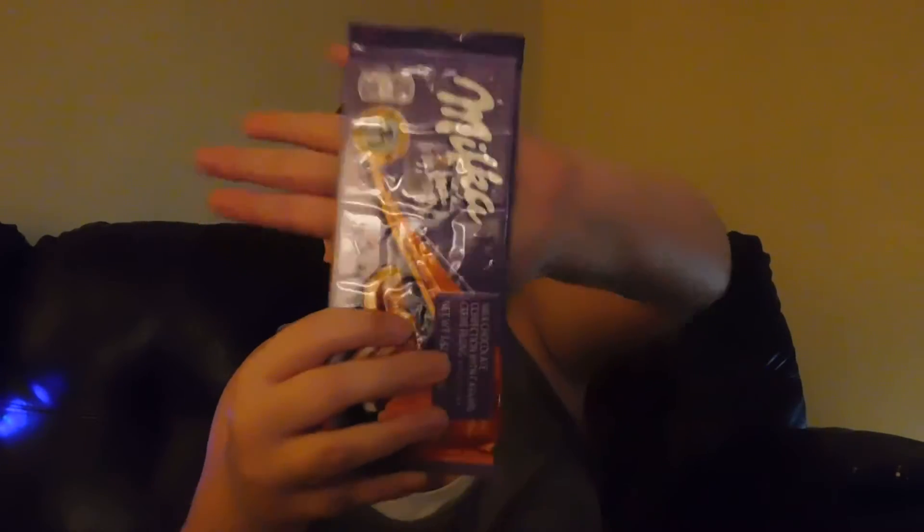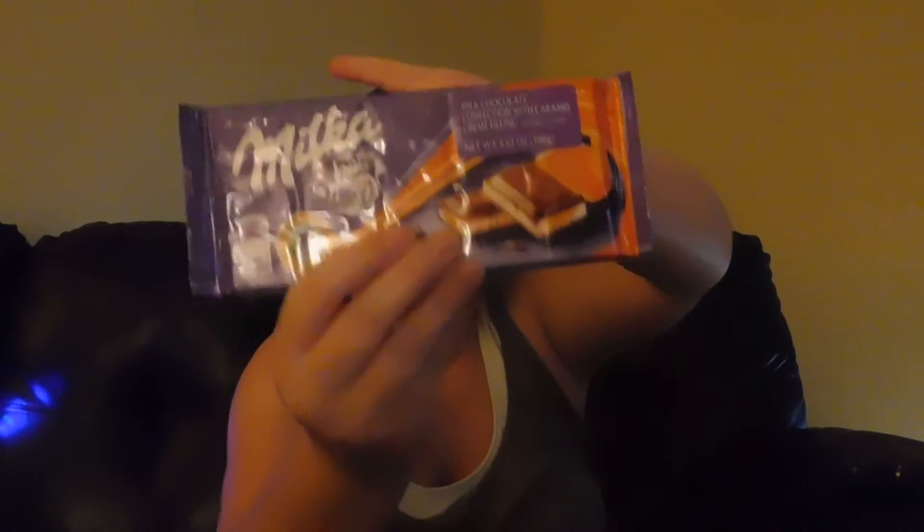This is the last one and the one I'm most excited for — except for the Kinder one, but this one is the other one I'm really excited for. It is milk chocolate. The packaging is so freaking hard to open.